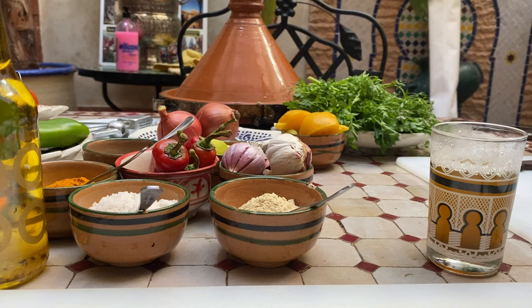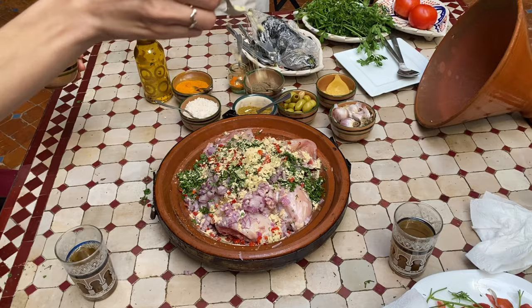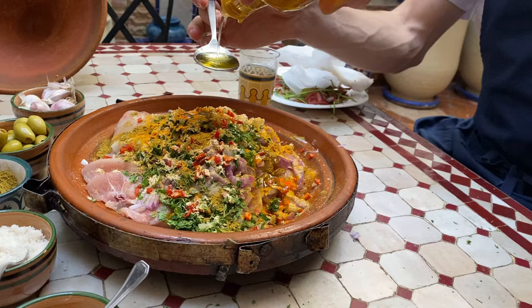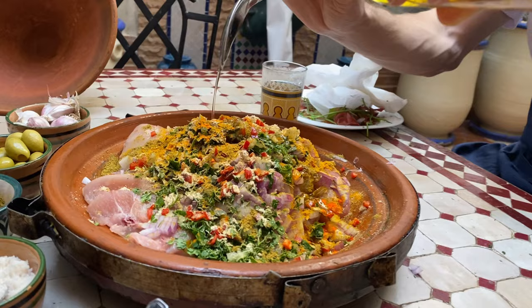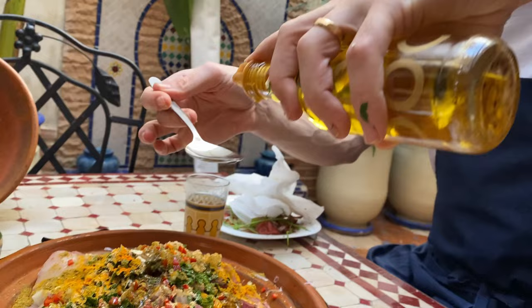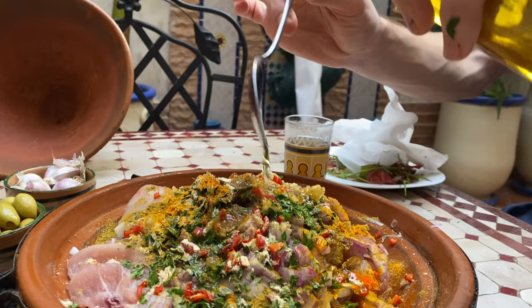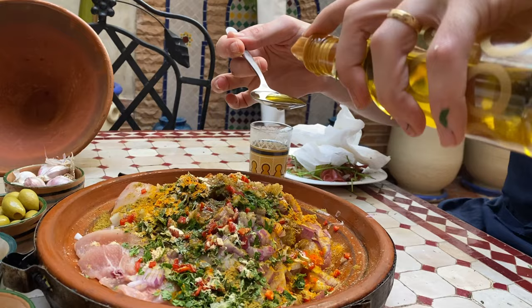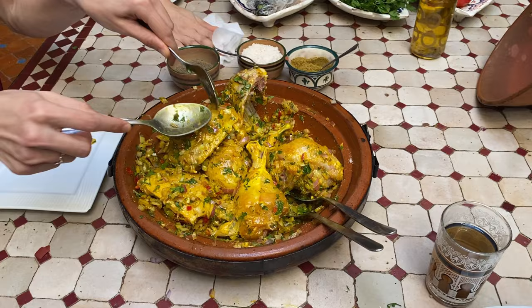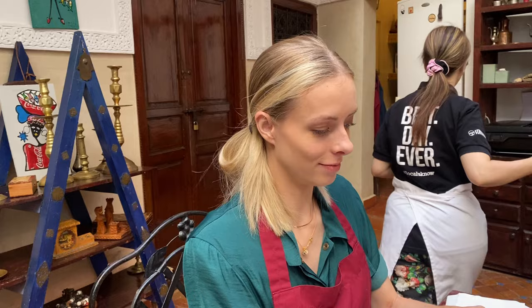These are the ingredients for our chicken tagine: garlic, lemon, chili peppers, olives, preserved lemon, onion, coriander, ginger, salt, pepper, turmeric, saffron for color, and olive oil. We have to rub it in really nicely to get the flavor. And just give it a little good tagine cook.